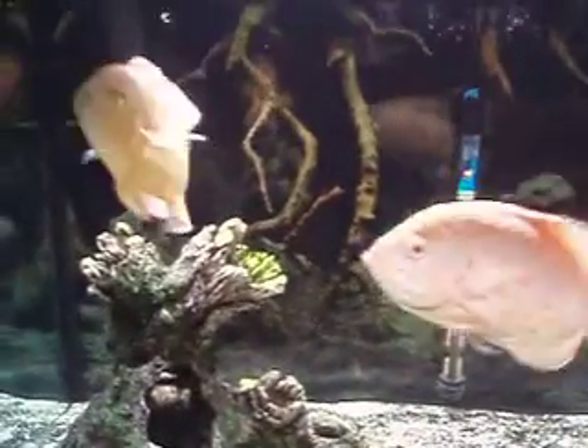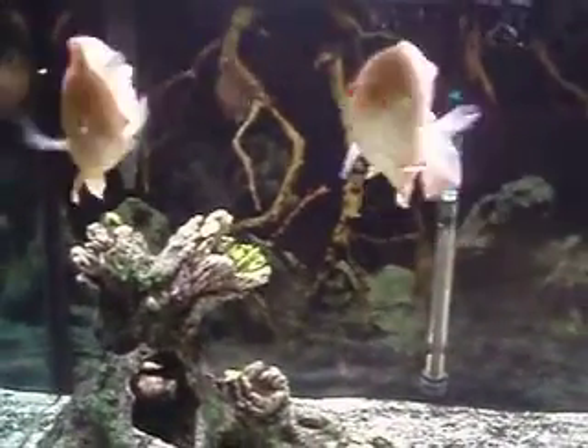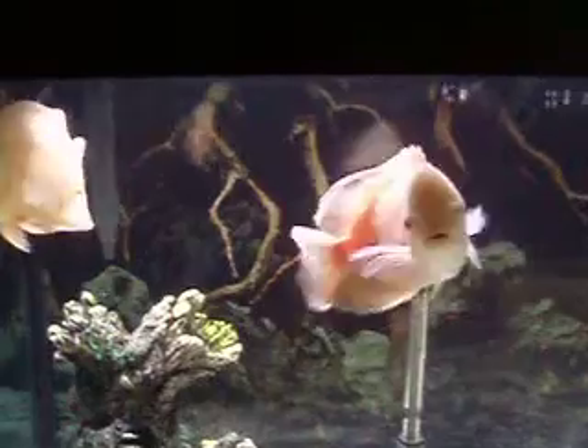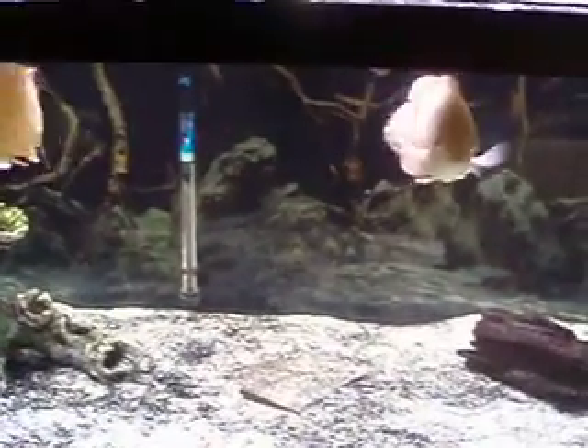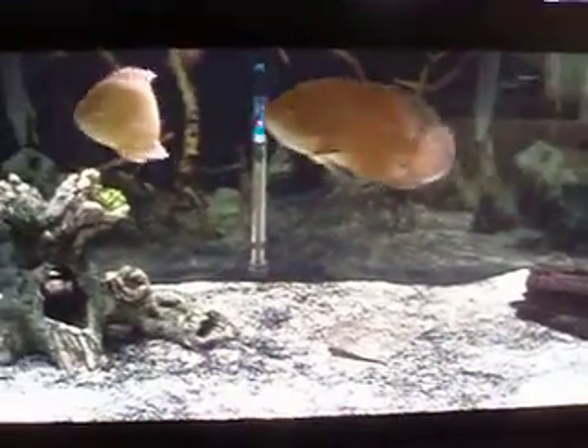I fed them about 10 minutes ago for the third time today — these fish are little garbage disposals. I feed them pellets, medium-sized pellets, frozen bloodworms, worms from outside, and rosy reds. Actually, I like to stay away from rosy reds — goldfish — I don't want them to get hole in the head.